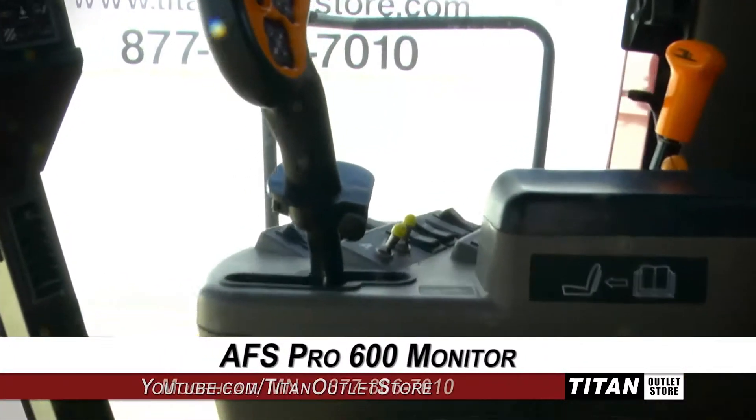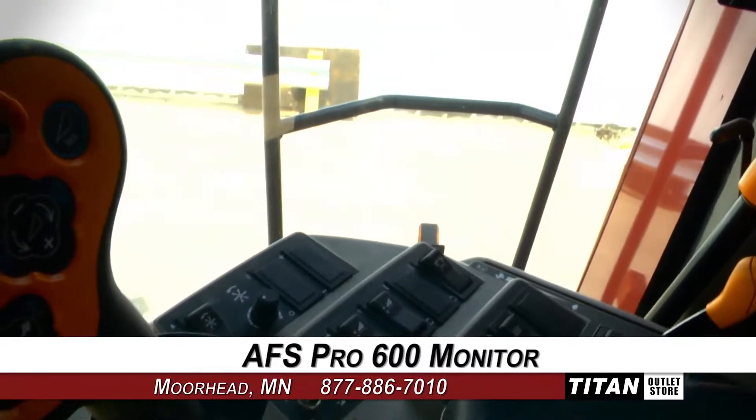The cab is in very good condition. Equipped technologies include an AFS Pro 600 monitor.